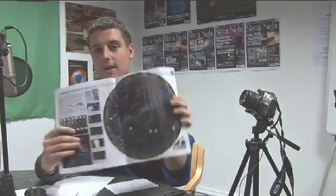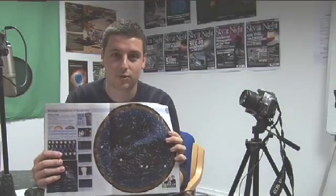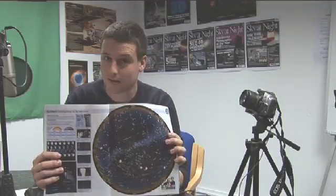All we need now are some cloud-free skies to see the Leonid Meteor Shower — hopefully we'll get a good view. Don't forget to pick up a copy of November's Sky at Night Magazine; we've got everything you need to find out when and where to look for the Leonids, as well as all sorts of other astronomical events. Good luck and clear skies.